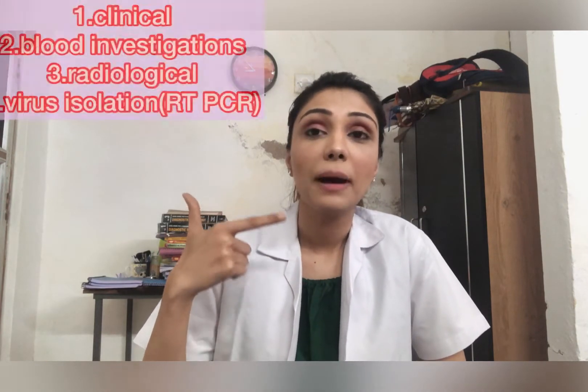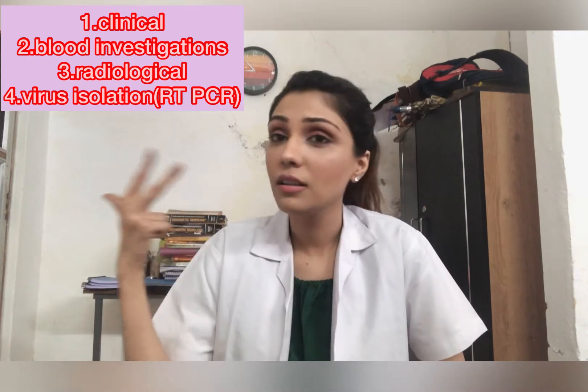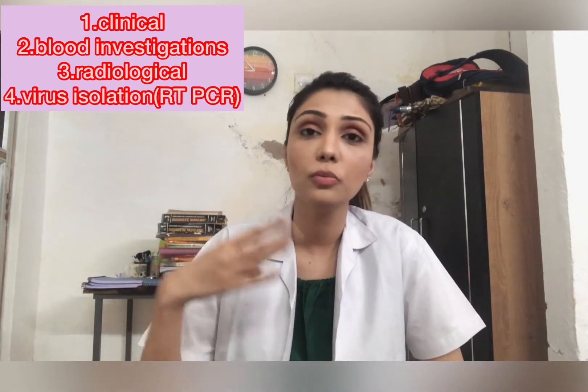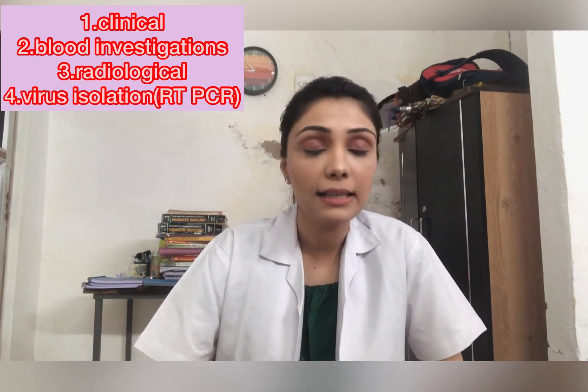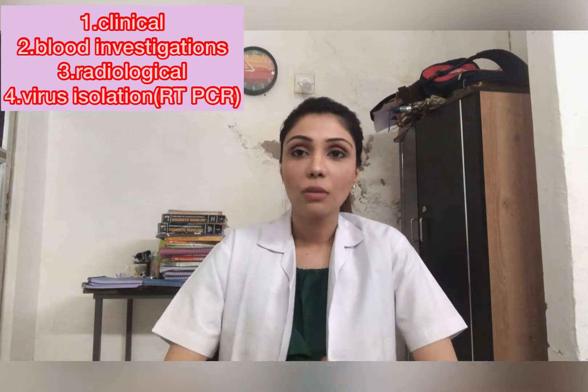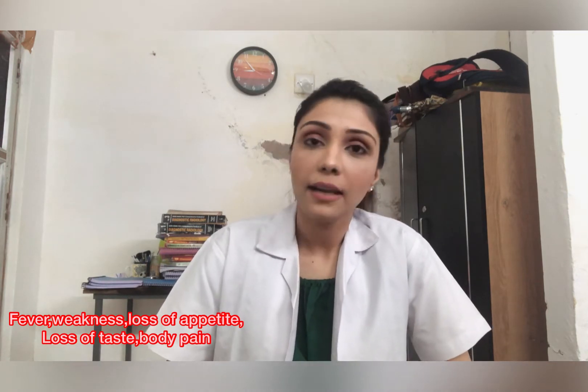Under such circumstances, the diagnosis of COVID-19 has been grouped into four main categories: first, clinical symptoms; second, blood findings; third, radiological investigations; and fourth, RT-PCR swab. The most common clinical symptoms observed in COVID-19 patients include fever, weakness, loss of appetite, dry cough, and loss of taste.